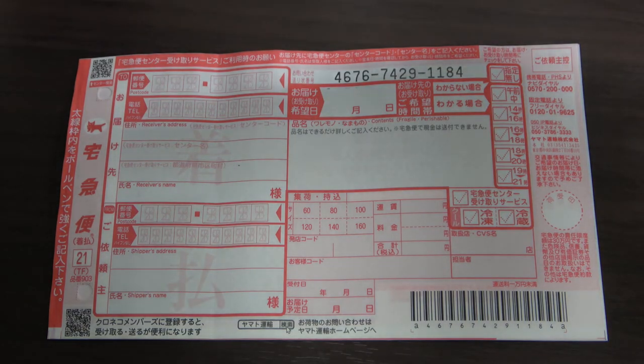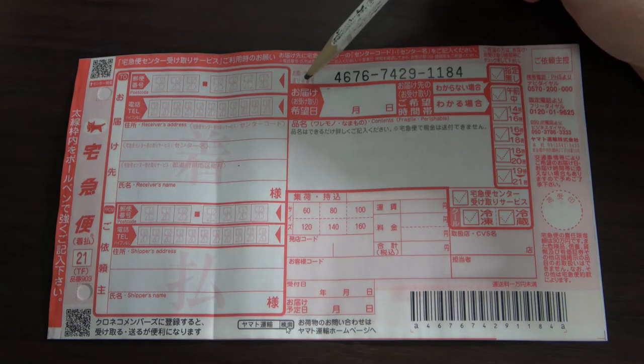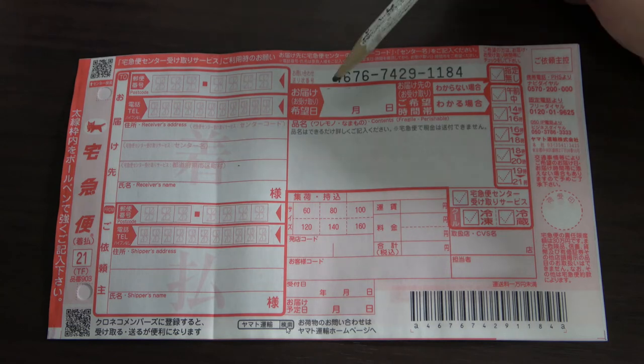Here it says 'From' — this is your information. You need to write your postal code, then your telephone number or cell phone number, then 'Shipper's Address' — that's your address — and then 'Shipper's Name,' which is your name.